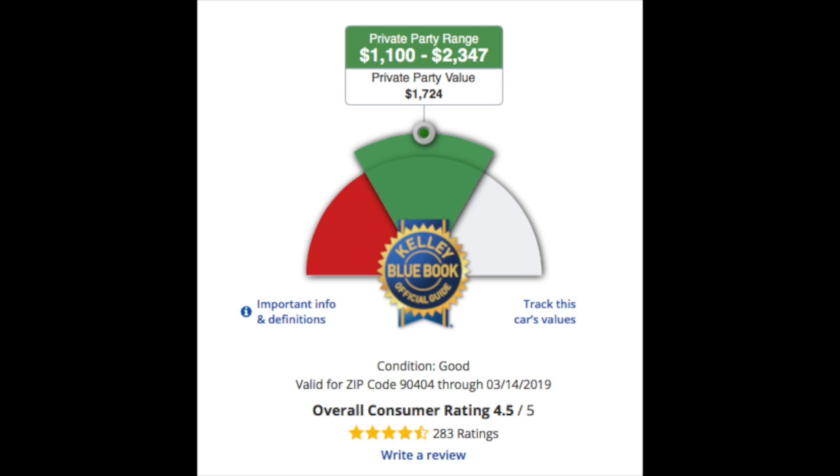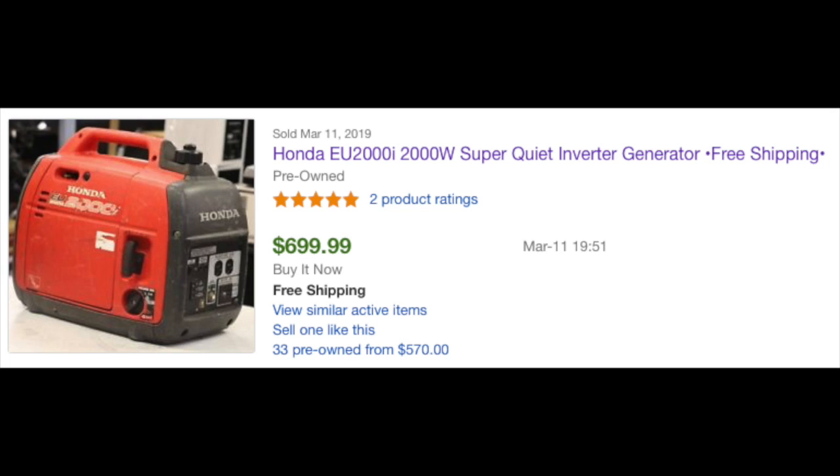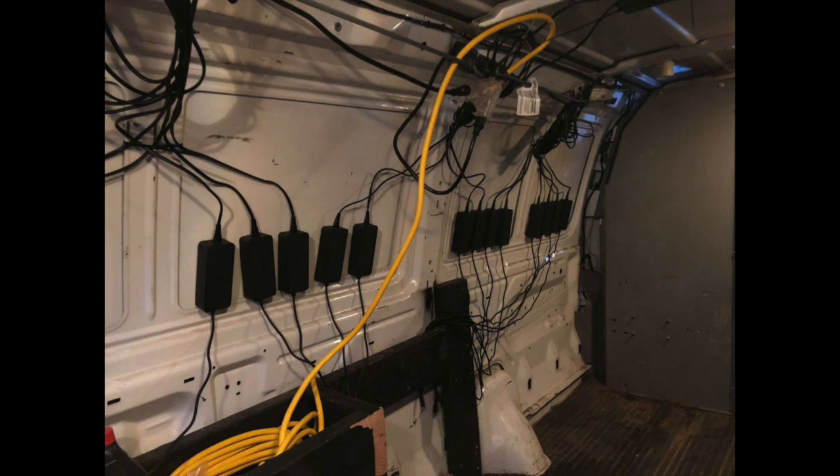The median private party Kelly Blue Book value on the van is about seventeen hundred dollars. The generator included is a Honda EU 2000i — here's a used one that recently sold on eBay for seven hundred dollars. They're also including 26 chargers, valued at about twelve dollars a piece, which comes to about three hundred dollars in total value.